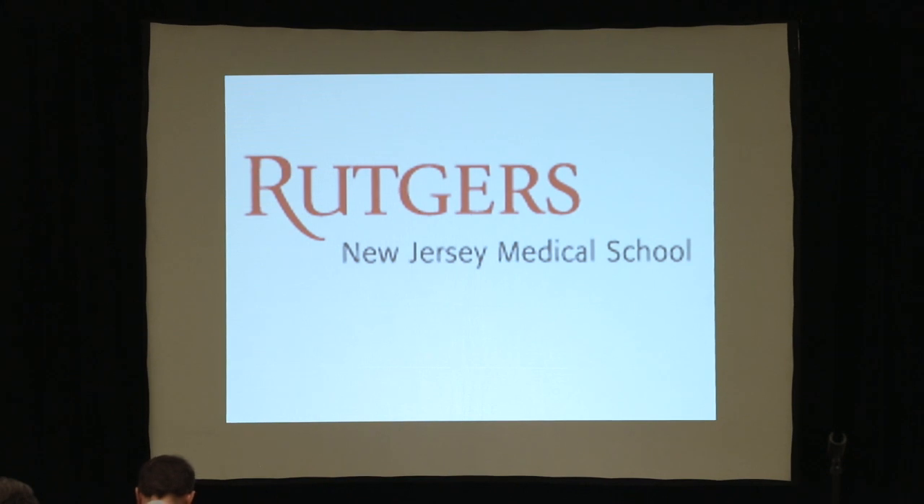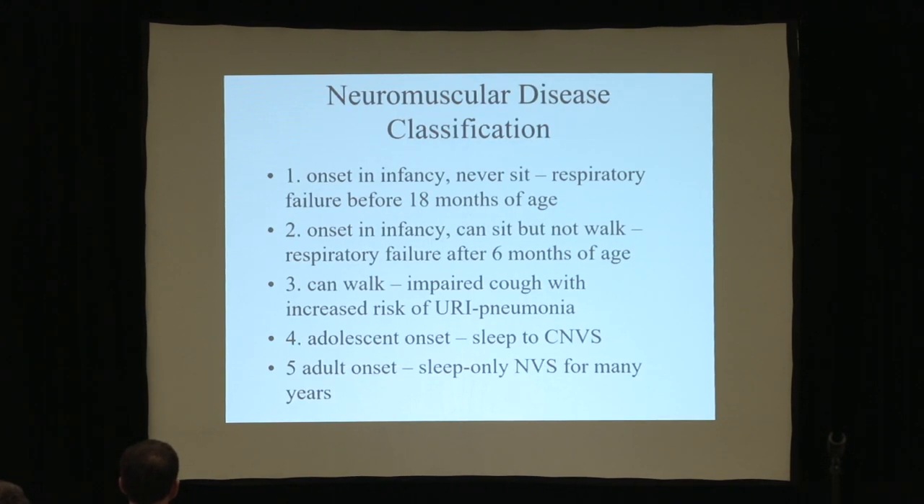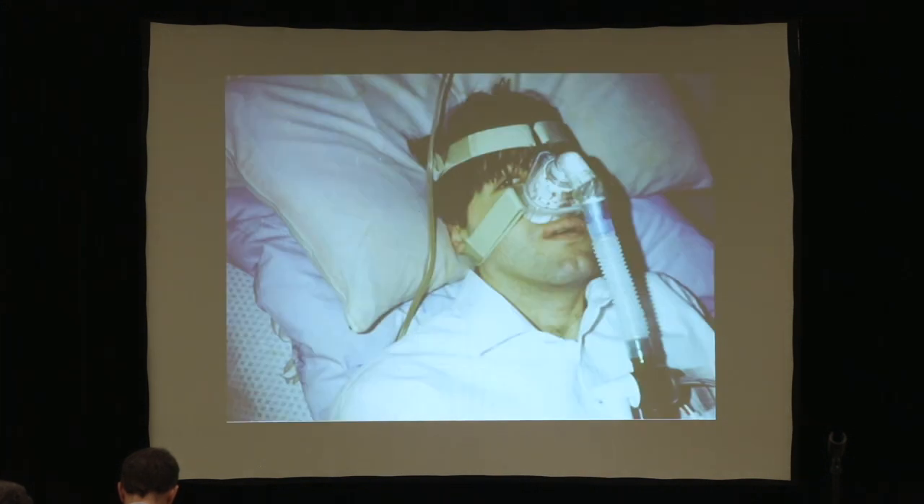Type three are children that can walk, temporarily at least. Usually they're spared the first couple of years because their cough flows are somewhat effective, but there are exceptions. Adolescent onset likewise — when the cough flows for an adolescent or adult goes below 300 liters a minute or 270 liters a minute, the patients have an increased risk of pneumonia and respiratory failure during respiratory tract infections.